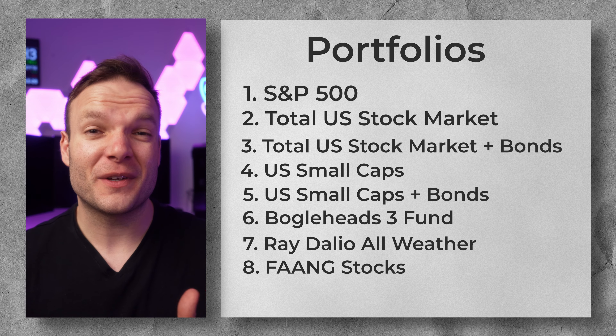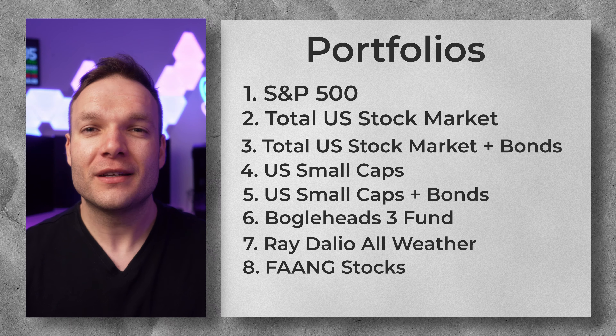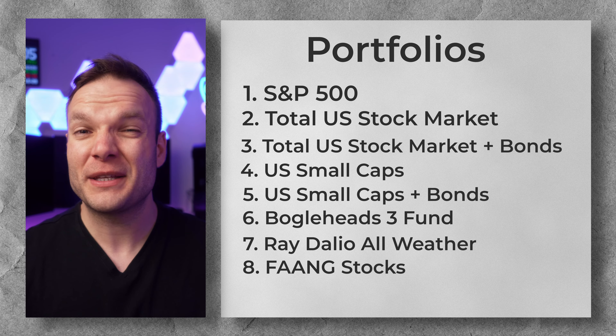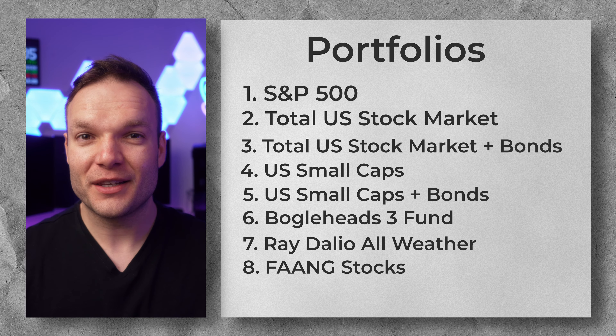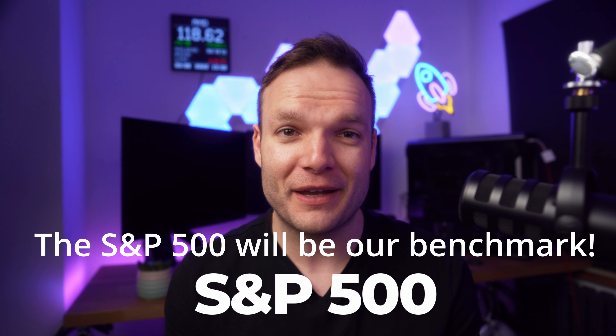Here are the eight different portfolios we'll look at. We'll go back as far as we can in history, or at least as far as the data allows for each fund or ETF. As you may already know, index funds and especially exchange traded funds haven't actually been around for all that long — it's only been the last several decades which have made them really popular with retail investors like you and me.